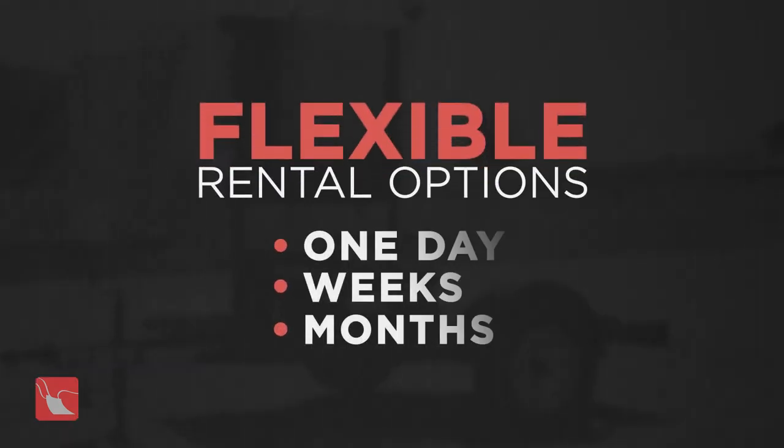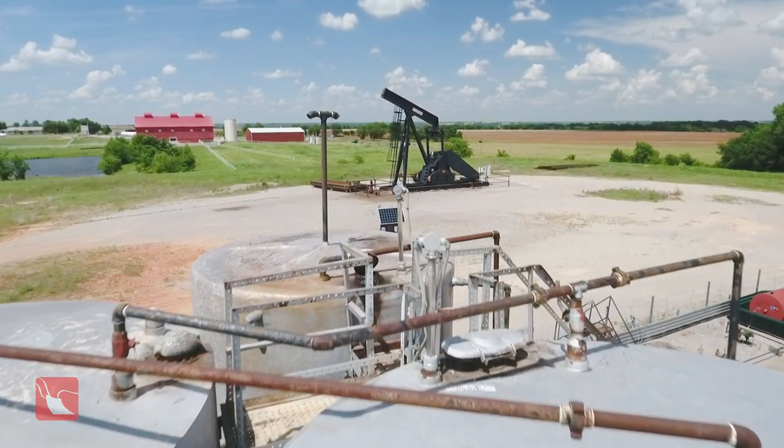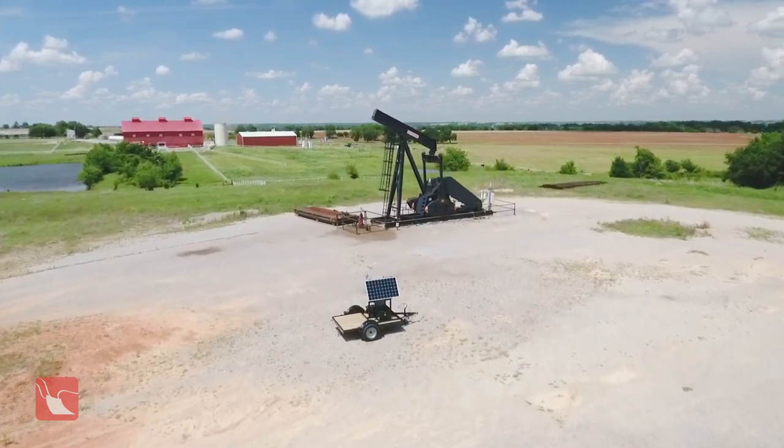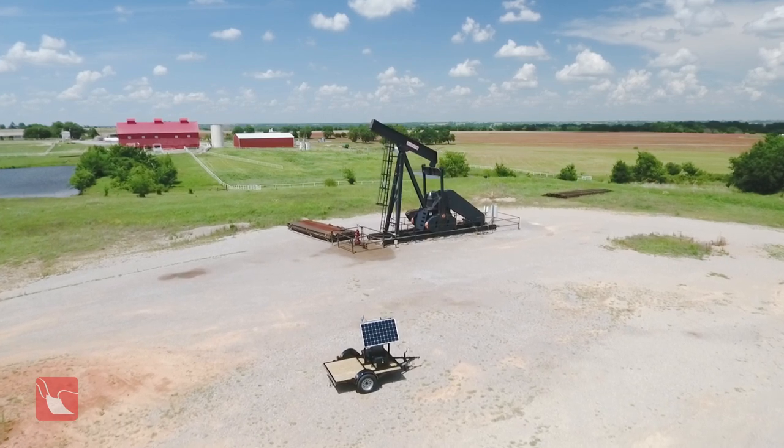Skids can be rented for one day, multiple days, weeks, or even months. This is the perfect tool for monitoring a non-automated site during times of nearby stimulation work, or to shed more light on changes in well performance.